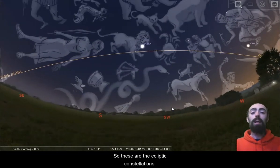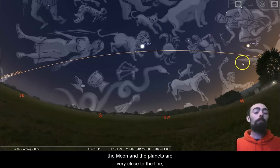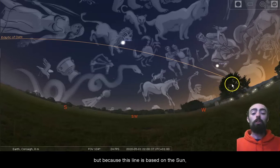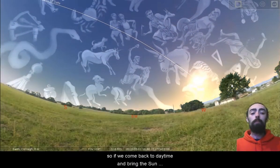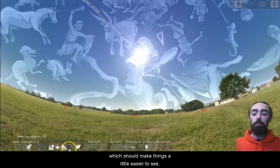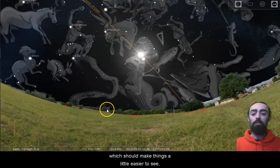So these are the ecliptic constellations. The Moon and the planets are very close to the line, but because this line is based on the Sun, the Sun is always on the line. So if we come back to daytime and bring the Sun up into the sky — let's get rid of that lovely blue sky, which should make things a little easier to see.